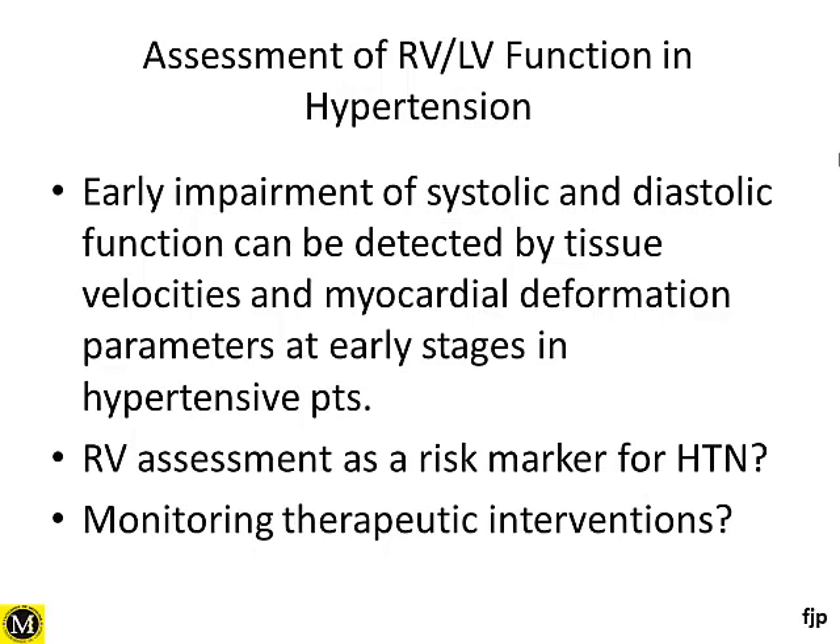In summary, the assessment of both right and left ventricular function in patients with hypertension using echocardiography can demonstrate subclinical impairment of both systolic and diastolic function. This has an impact in terms of diagnosis and prognosis. Identifying these early changes more aggressively and intervening may improve the outcome and natural history of these patients. We have a very strong and powerful technique to improve how we manage hypertensive heart disease patients.